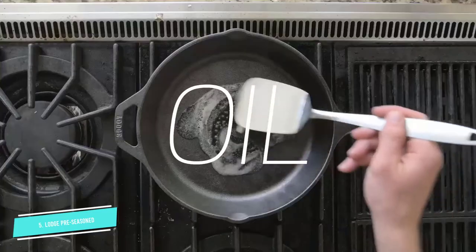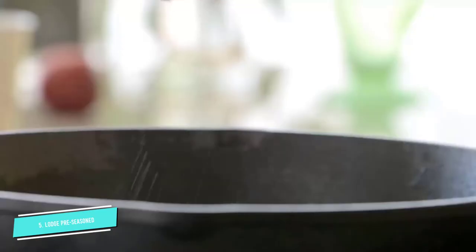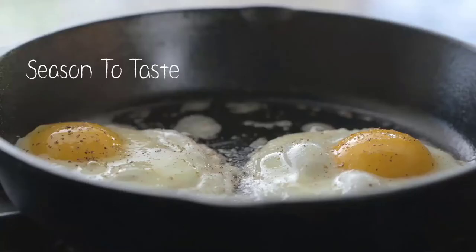Reviewers say it's an incredible value for a pan that will last forever. It comes pre-seasoned, but additional seasoning and proper maintenance — hand wash only — are important.